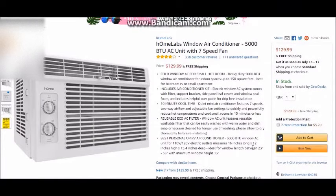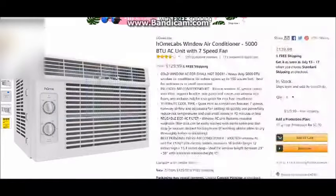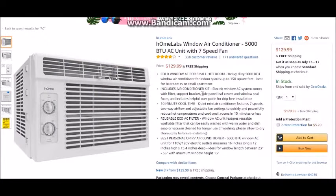Basically, add that to cart, buy it, do whatever you have to do to get it. And that's how you make your room cool during the summer.